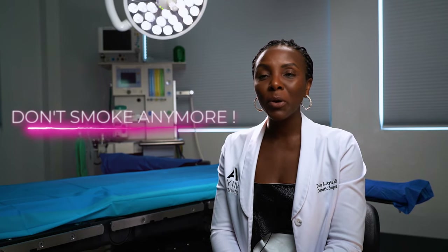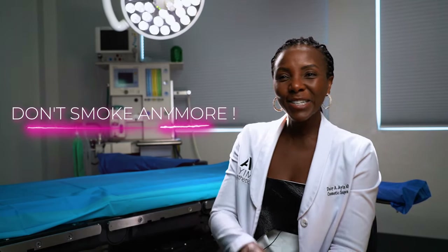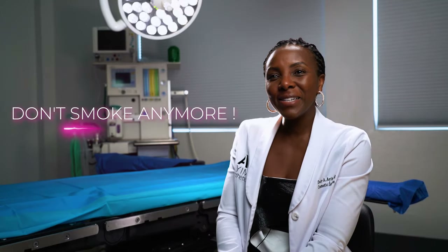After you've done your procedure, my best recommendation is don't smoke anymore — just don't. You've done this nice work and cut a bad habit, so why go back to it?